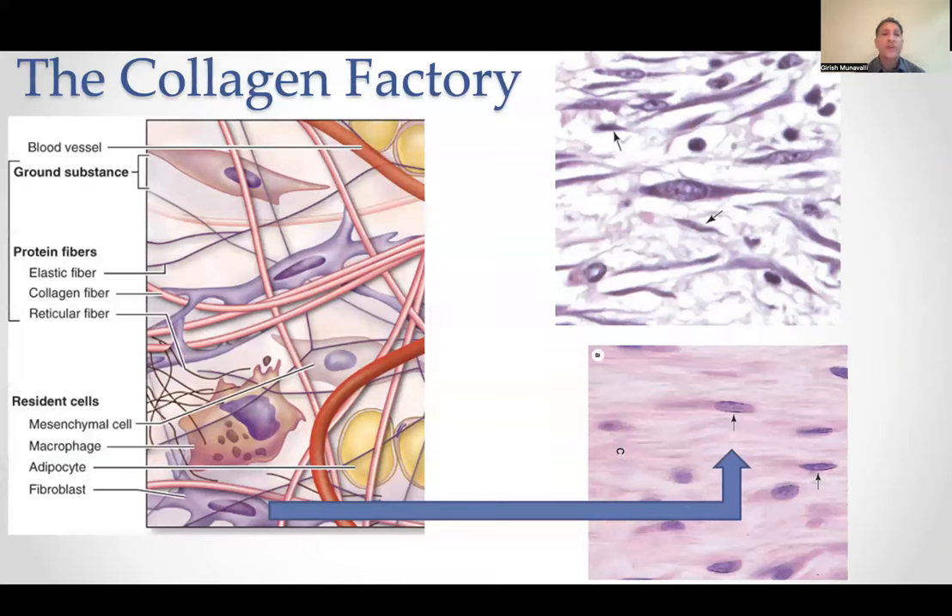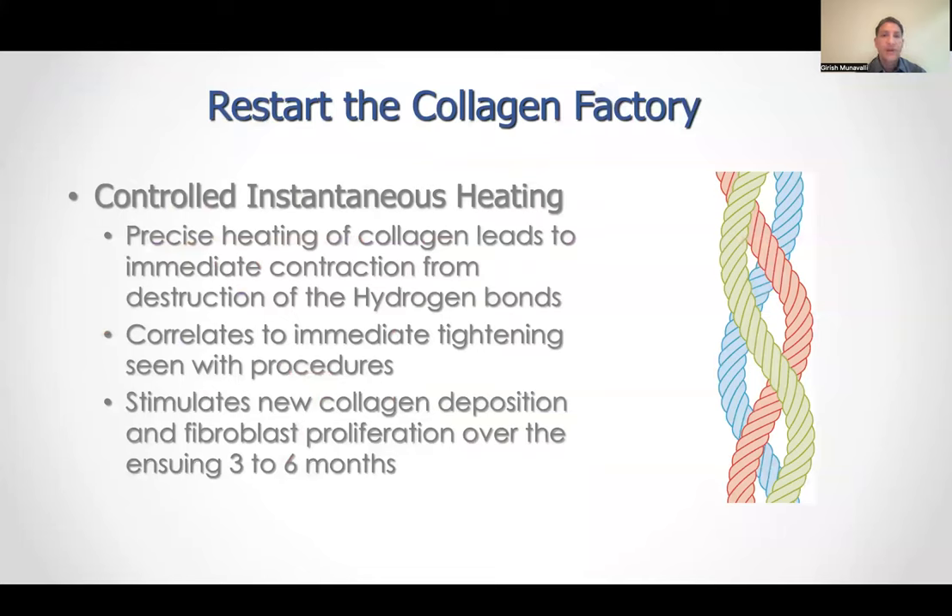In the dermis, you've got the collagen factory going on, and the ground substance — hyaluronic acid and glycosaminoglycans — all decrease in volume. The fibroblasts, as shown by the arrows, some of them become senescent and inactive, and they stop producing collagen and elastin. That causes a reduction in volume as well as tone and texture of the skin. To restart that, we're principally trying to heat the collagen — it denatures and renatures in a tighter process, stimulating new collagen. Even fibroblasts become activated and start producing more collagen. This can occur through many different means and devices, from lasers to ultrasound-based devices.